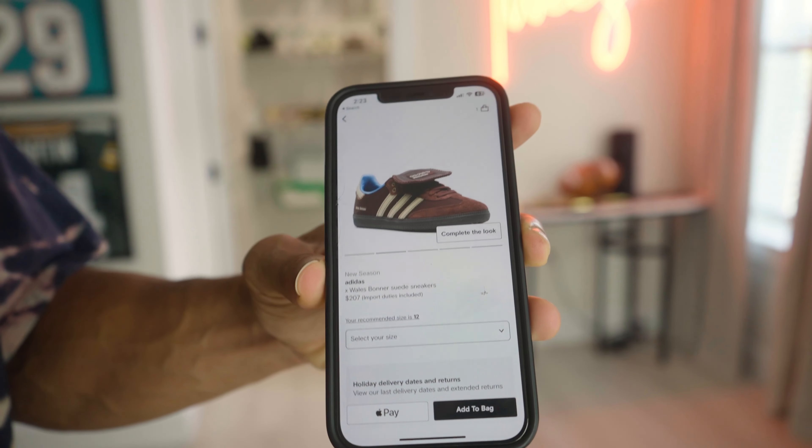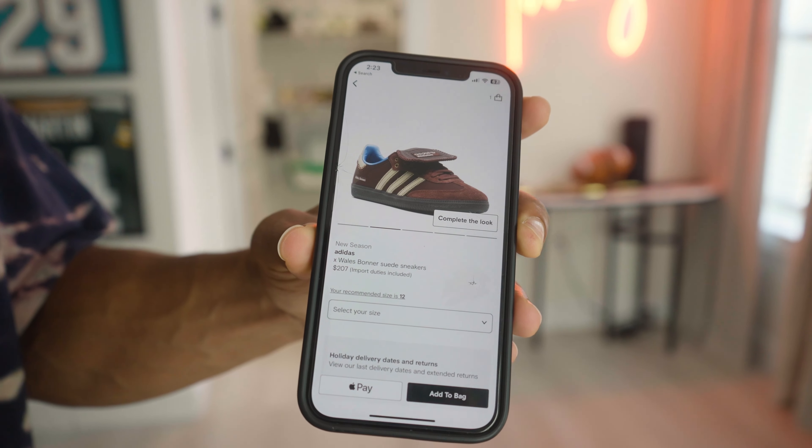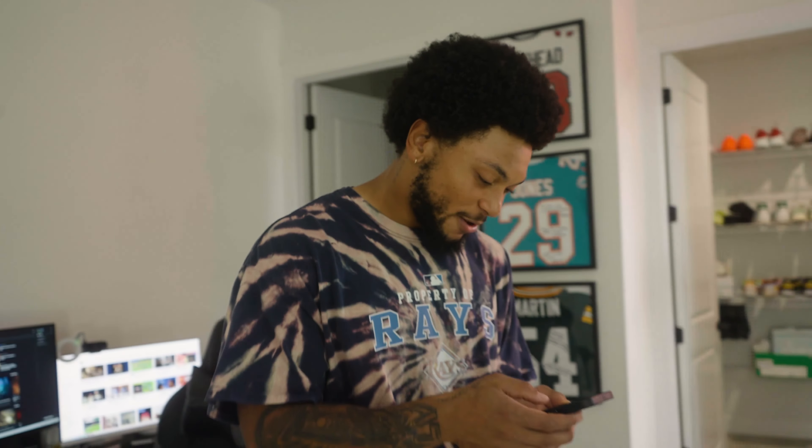All of my shoes and clothes — I do all my shopping on Farfetch. Super easy to look through, search, and find stuff. I got some shoes right here that I got on the way right now — some Adidas, got the Wales Bonner suede shoe. It's fire, can't wait for these to come in.